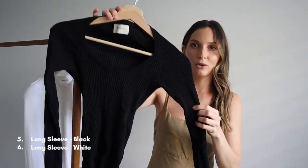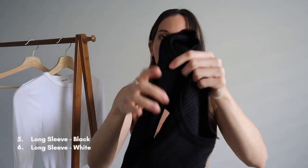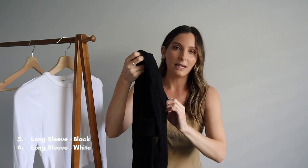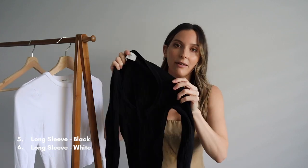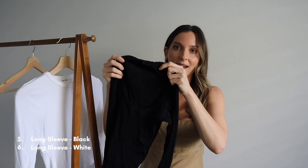Then there is a black long sleeve from Dish. It's a beautiful thick ribbed material, definitely thicker than the white one and probably a little better quality. It has quite a wide scoop neck which is really nice and can be dressed up easily with a necklace. What I love about this is it has really long arms so when you've got nice nail polish on and jewelry it just looks great. I absolutely love both of these and could not live without them.